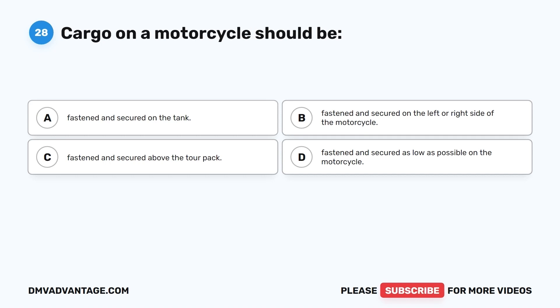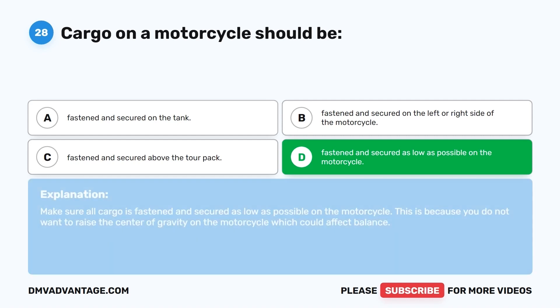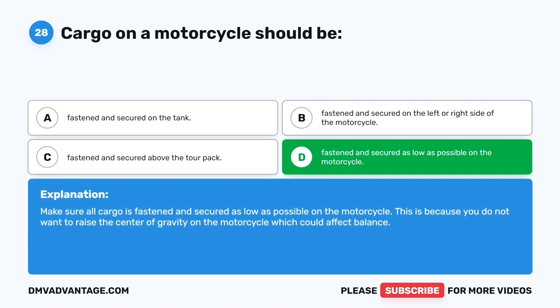Question 28. Cargo on a motorcycle should be: A. Fastened and secured on the tank. B. On the left or right side. C. Above the tour pack. D. Fastened and secured as low as possible on the motorcycle. The correct answer is D. Make sure all cargo is fastened and secured as low as possible. You do not want to raise the center of gravity on the motorcycle, which could affect balance.